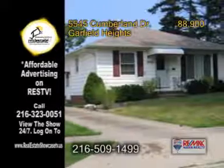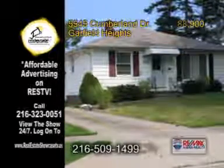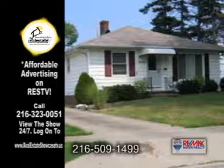Attention first time home buyers, take advantage of the $8,000 tax credit on this totally remodeled ranch in Garfield Heights.